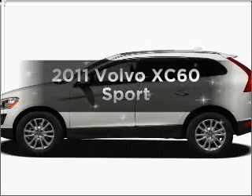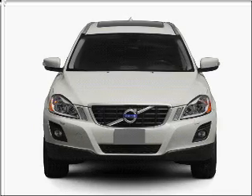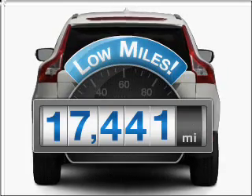Introducing the 2011 Volvo XC60. Everything you need under one roof with this great vehicle. Get more for your money with this vehicle that features low mileage and dependability.